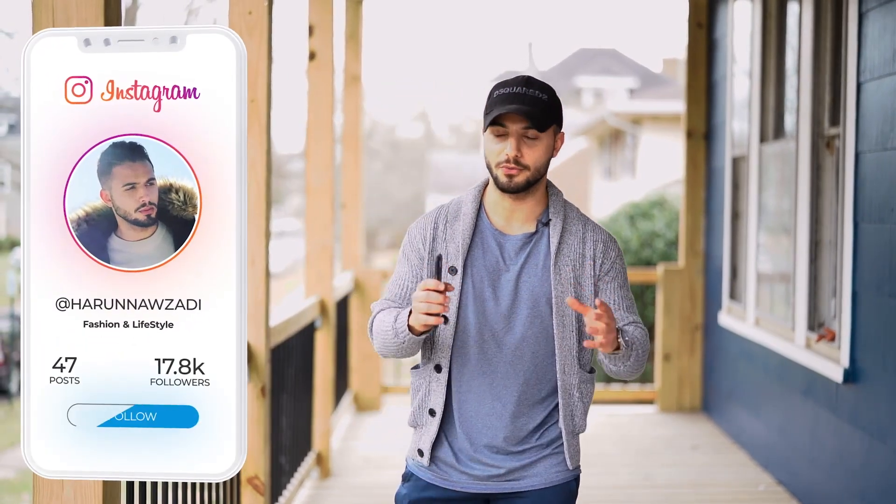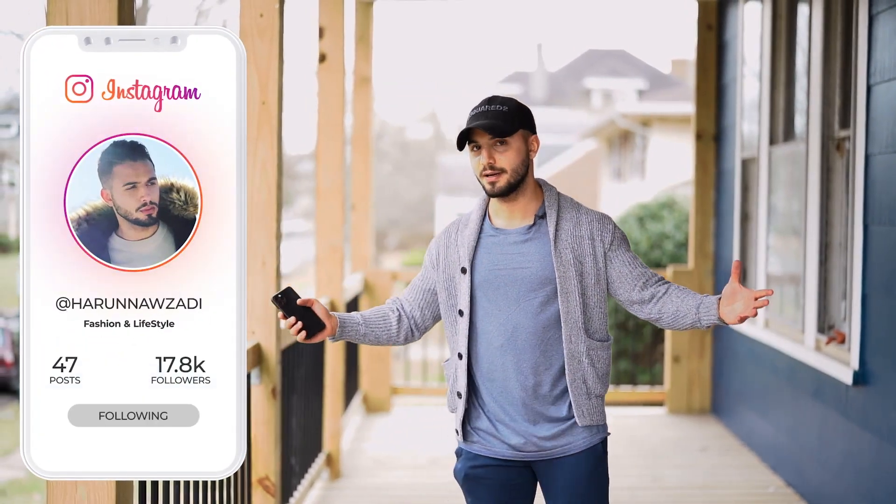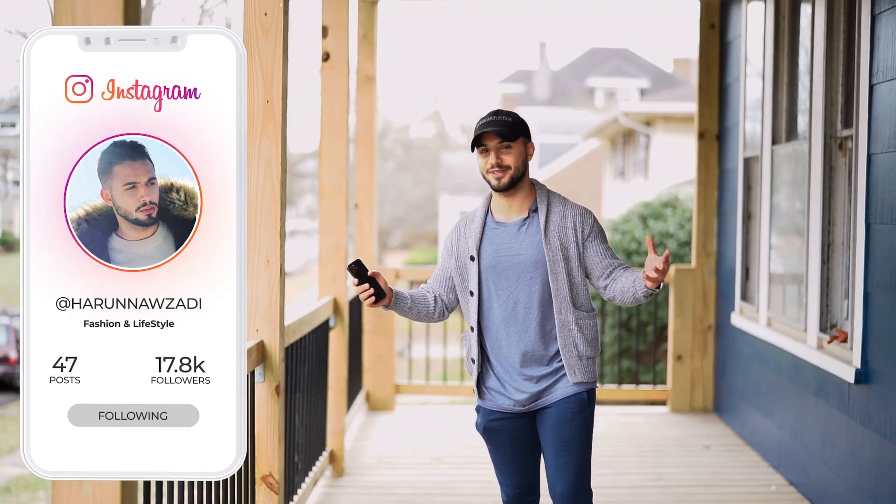What's going on guys? Welcome back to the channel. My name is Haroon. You asked for it and I'm bringing it to you — more real estate related videos.